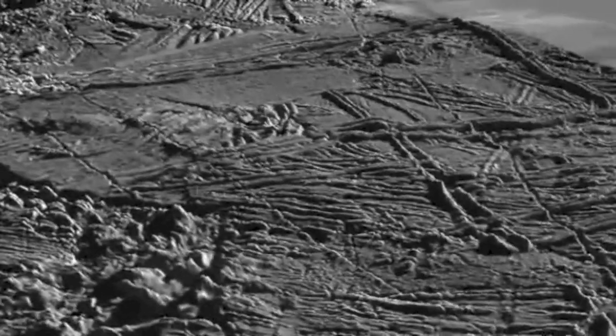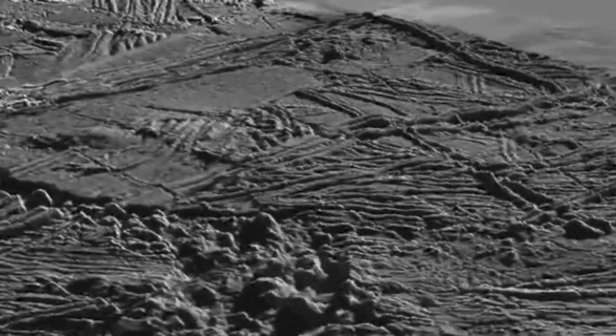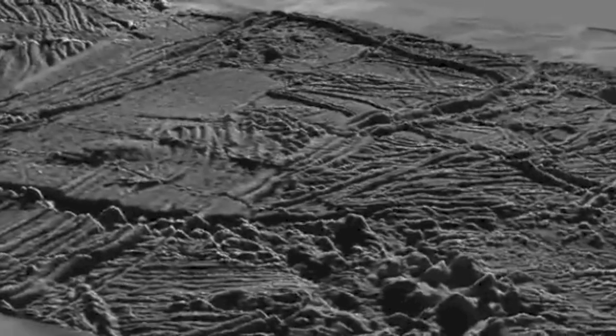Traveling across treacherous terrain won't be our only challenge, though, because we still have to deal with our old friend: radiation. Except now it's reached fatal levels. Europa receives 540 rem a day — enough to instantly kill an unprotected human. But while the chaos terrain may be an ice climber's dream, we're here to find a high point.